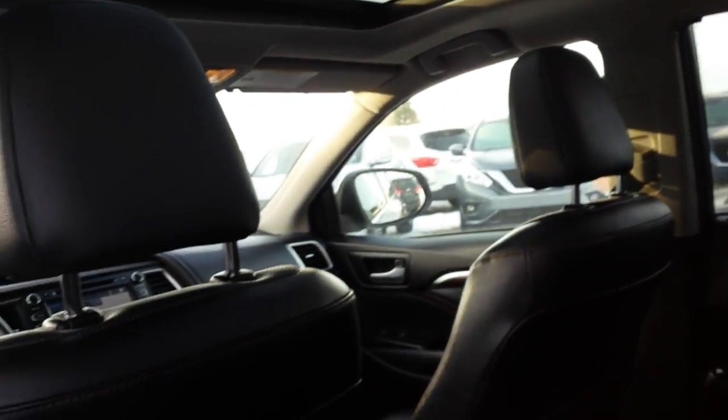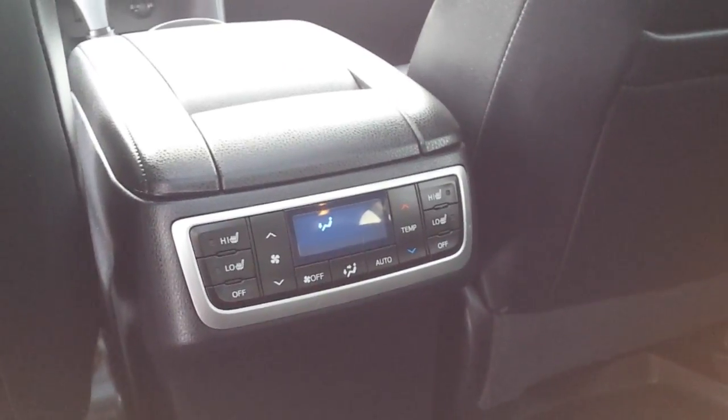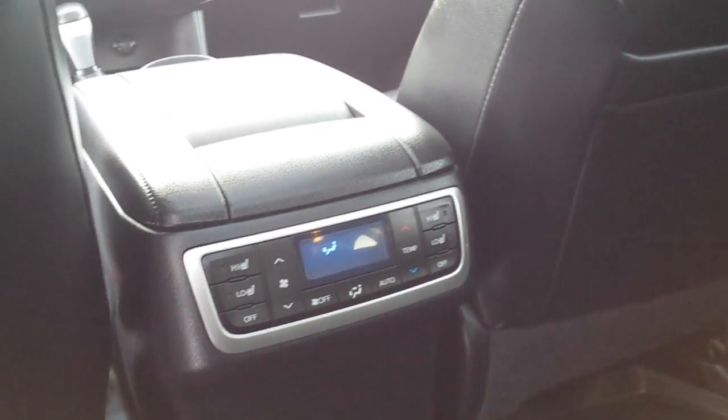Very, very nice condition back here as well. The second row seats are heated — there's the controls right there — and you can also control your heat from back here as well.